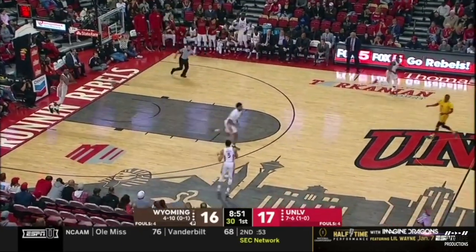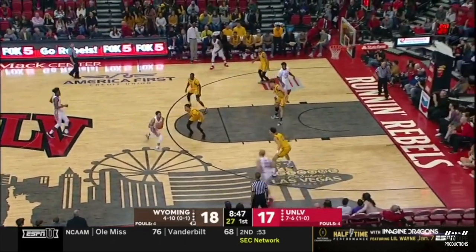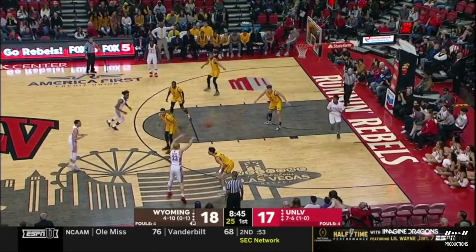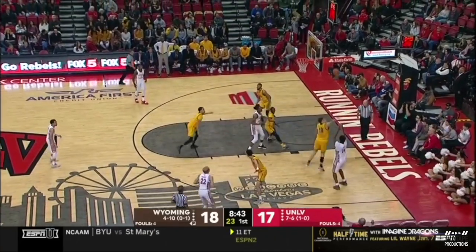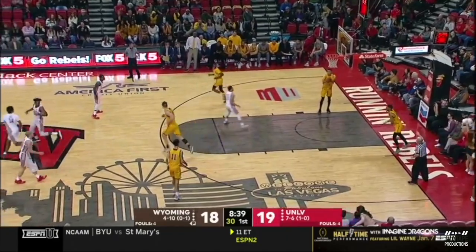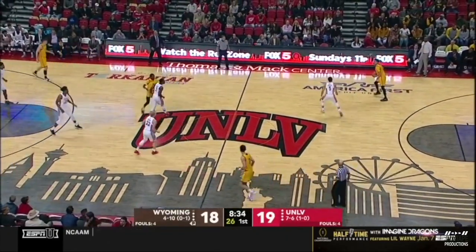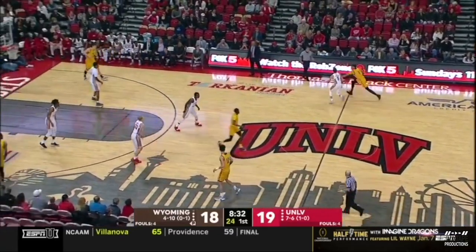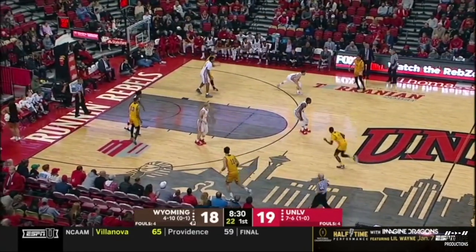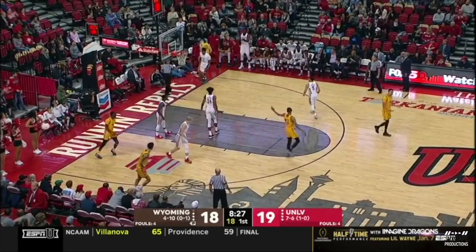Five points for the redshirt freshman. Wyoming back up by one. Baseline jumper goes for Trevelle Beck — five points for the redshirt freshman. Seesaws back to the Rebels' favor.